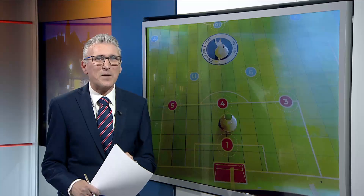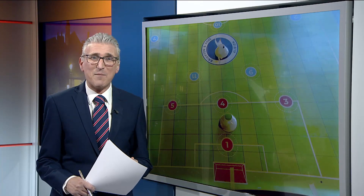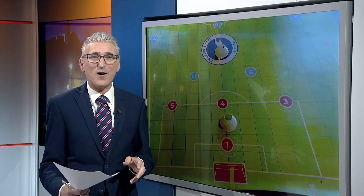Some might say football plus maths just doesn't add up, but Brighton and Hove Albion beg to differ. They're putting on numeracy games at the Amex Stadium to encourage primary school pupils to learn mathematics in a football environment.